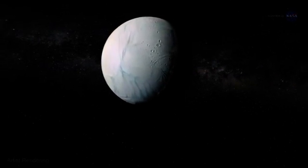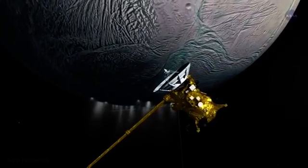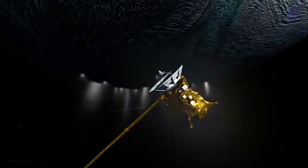Earlier this year, scientists found that Enceladus, a small moon orbiting the giant ringed planet, is likely to possess a liquid ocean under its icy crust, raising the prospects that it could host life.